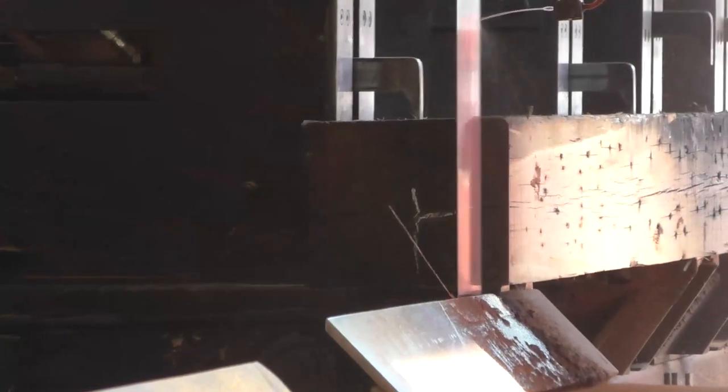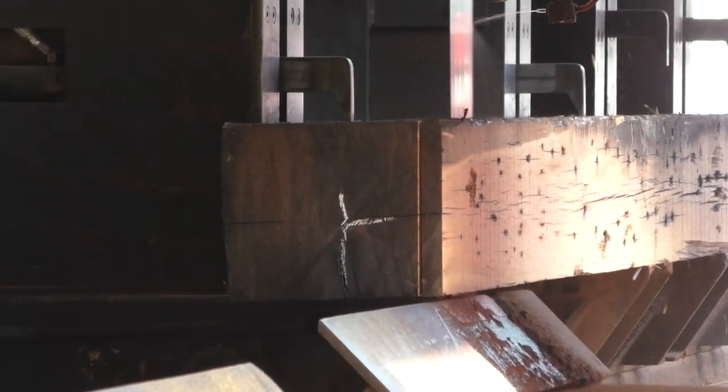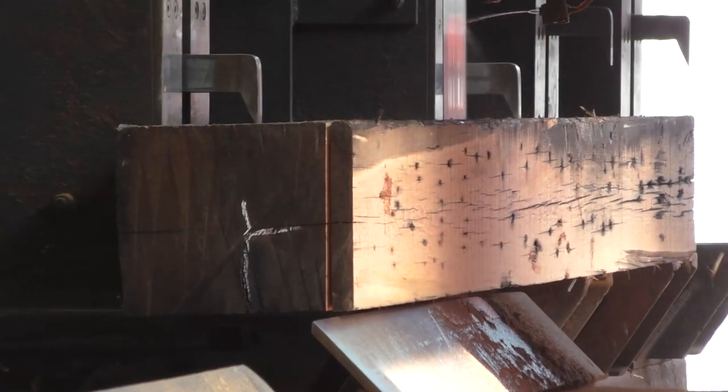It's one of the key differences between this and our other product, River Recovered Heart Pine. The River Recovered Heart Pine never had a nail put into it — it never made it down river, never made it to a mill, and never was turned into a structural member. This material here was.